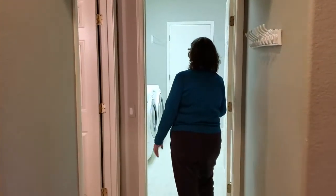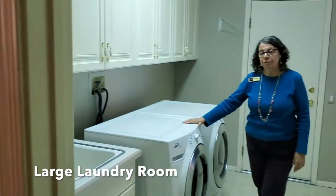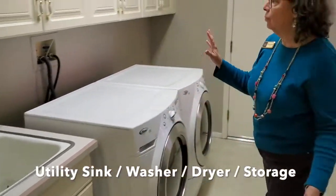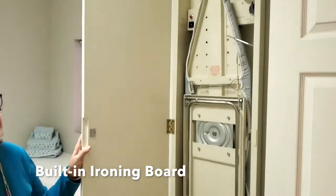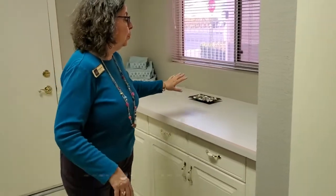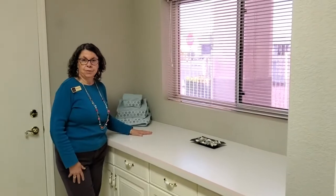I hate to talk about chores, but they will be very easy. Here we have a half bathroom. Chores will be very easy in this extra-large laundry room — it has a utility sink and plenty of storage. We also have a built-in ironing board for those of us who still iron — not me! And if you just want to fold your clothes, there's a great place with natural light to do that.